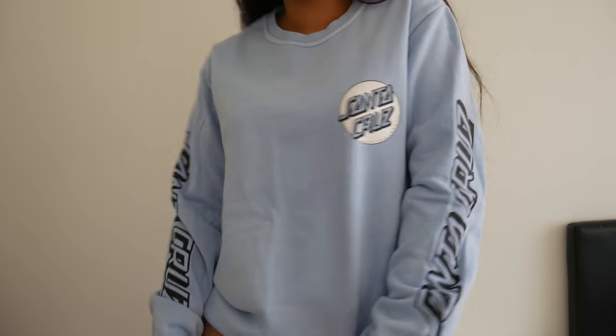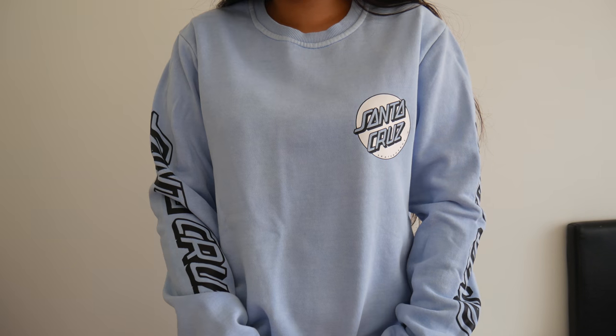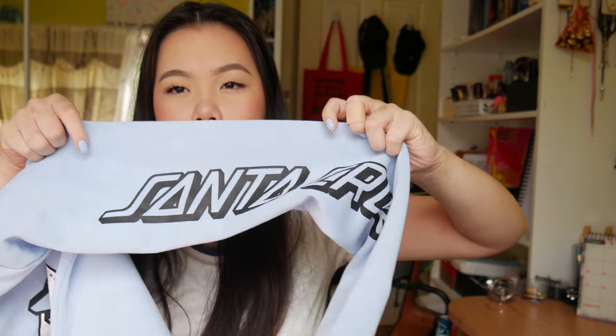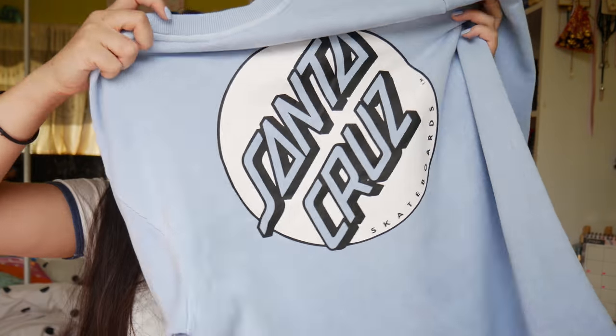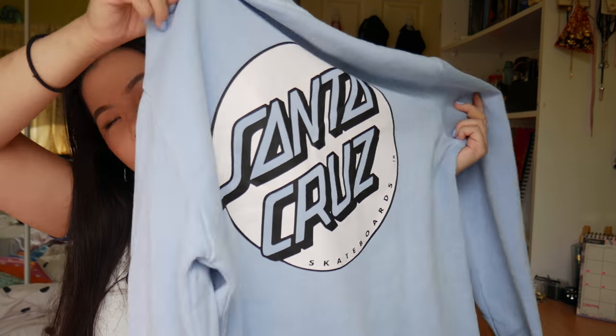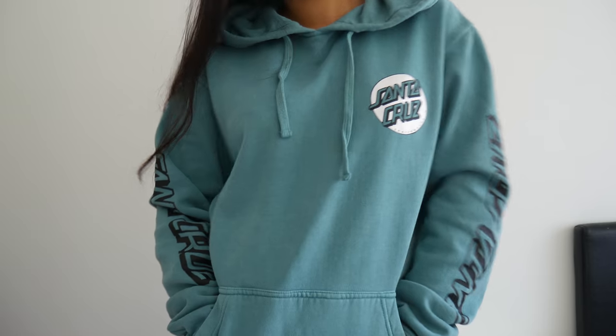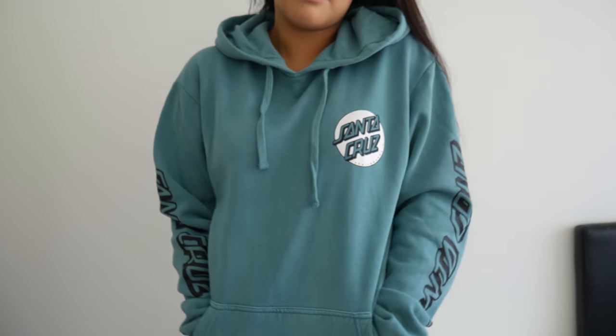The next two items from General Pants are not summer items, but I had to get them because they were cute. This is a men's sweater in baby blue — it has a Santa Cruz logo on the front, Santa Cruz along the arm, and a big Santa Cruz at the back. It's the cutest baby blue colour. I also got this hoodie, which is pretty much the same but in a different colour, and it has pockets as well. Really cute and very comfortable.